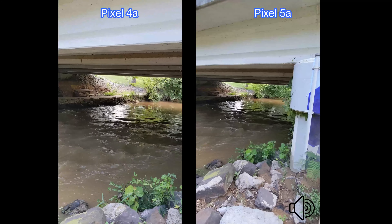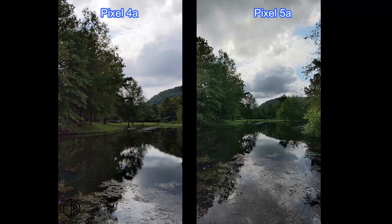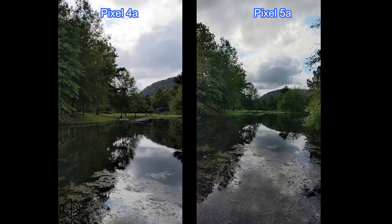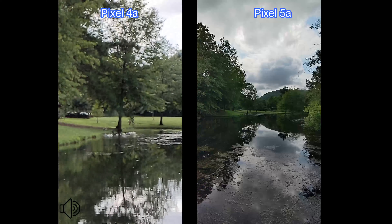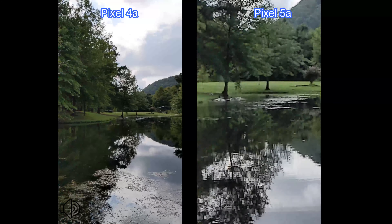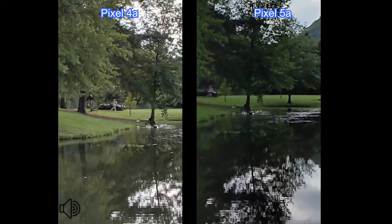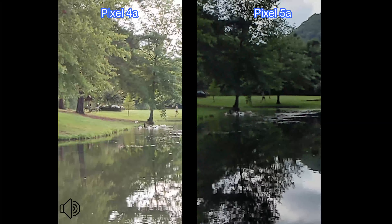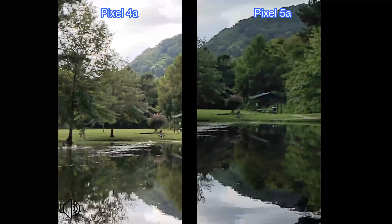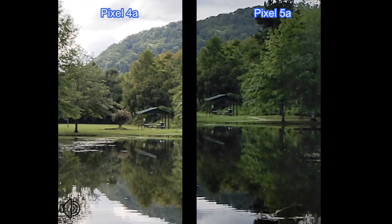I'm going to shut this down and we'll try 60 frames per second. Here we are at 1080p 60 frames per second over by the pond. Zoom in — sorry about that noise, that's the street above me. Zoom in on the ducks here. Let's try three times zoom. Looks pretty good from here — cameras look pretty close, I'd say. Zoom back out.